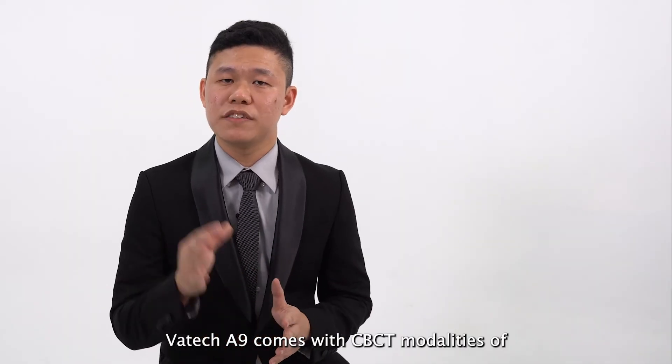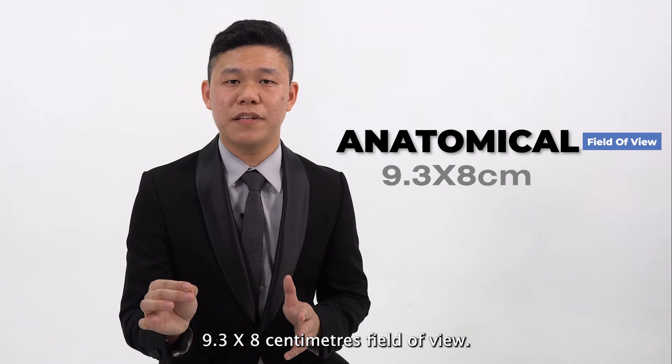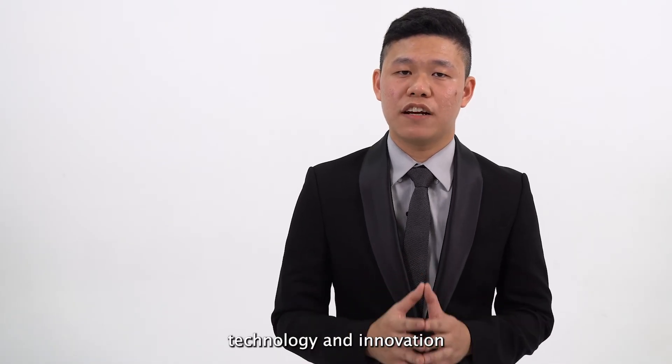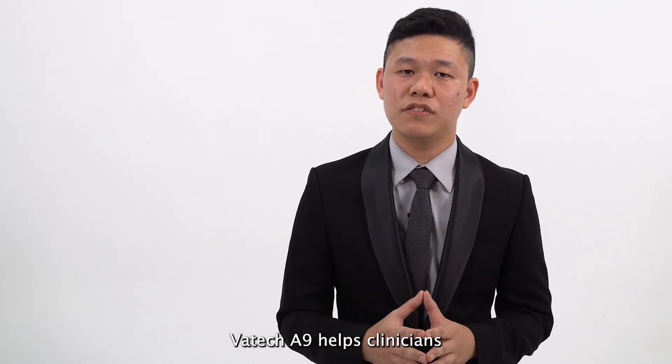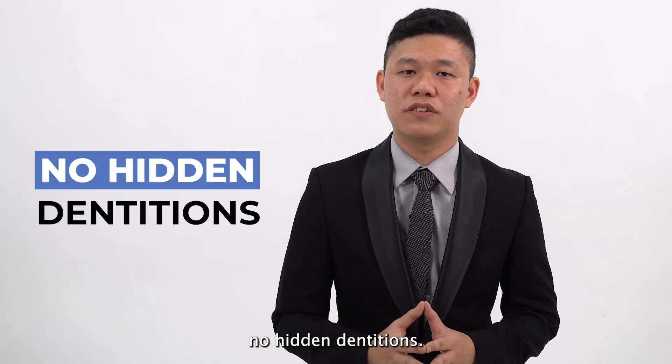VARTEK A9 comes with CBCT modalities of 9.3 x 8 cm field of view. With our latest advanced technology and innovation, VARTEK A9 helps clinicians to have a wider jaw view with no compromise and no hidden dentitions.